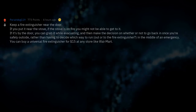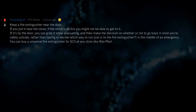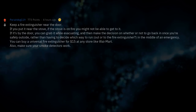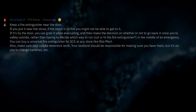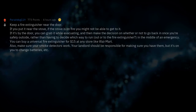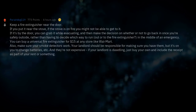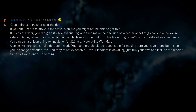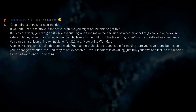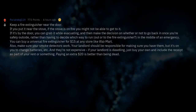You can buy a universal fire extinguisher for $15 at any store like Walmart. Make sure your smoke detectors work — your landlord should be responsible for making sure you have them, but it's on you to change the batteries. They're not expensive. If your landlord is dawdling, just buy your own and include the receipt as part of your rent. Paying an extra $20 is better than being dead.